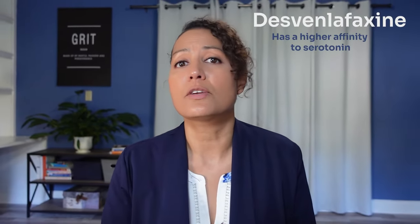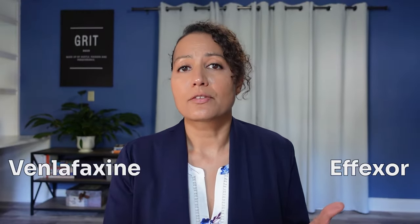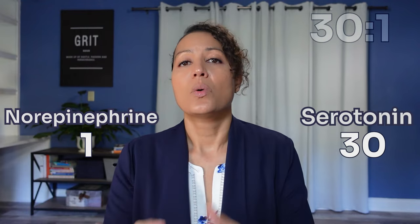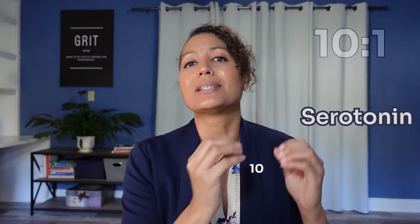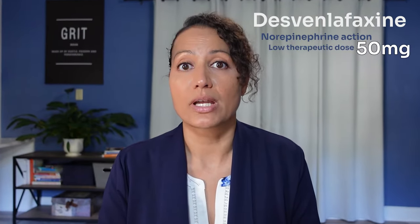Desvenlafaxine is also an SNRI, and it's actually the active metabolite of Venlafaxine. It too has more affinity for serotonin receptors, but a lot less than Venlafaxine. Effexor or Venlafaxine has an affinity of 30 to 1 — 30 serotonin to 1 norepinephrine. With Desvenlafaxine or Pristiq, the norepinephrine action of the medication is seen at the low therapeutic dose of 50 milligrams, whereas with Venlafaxine you actually need to go above 225 milligrams to start experiencing the benefits of the norepinephrine increase.